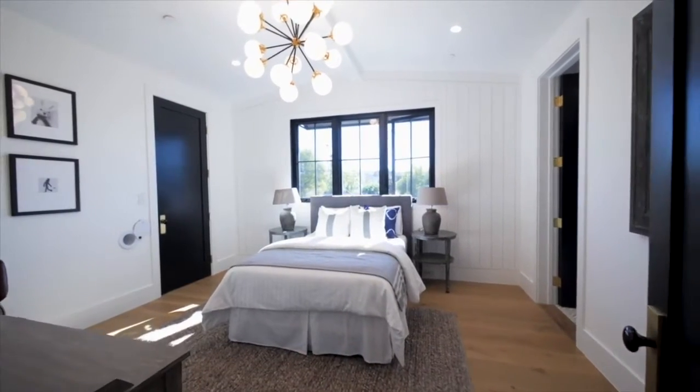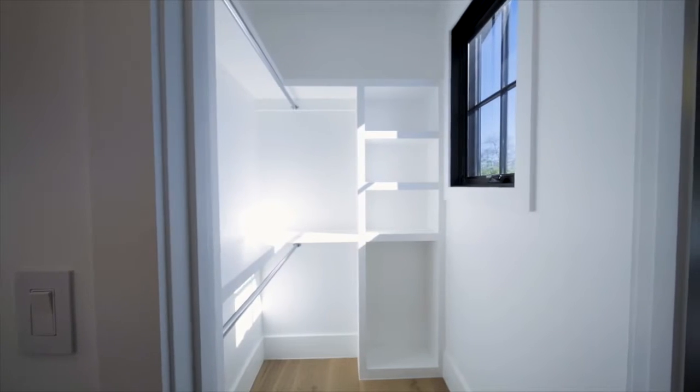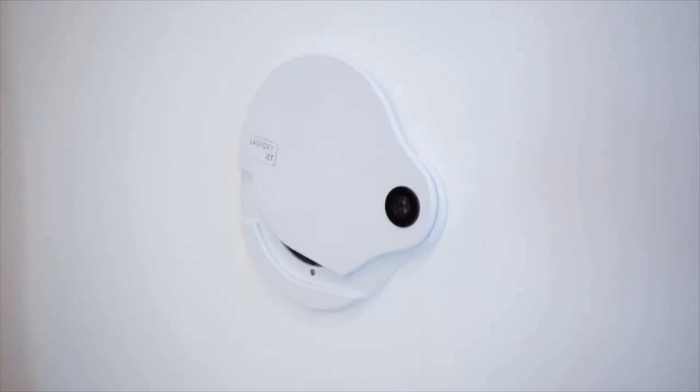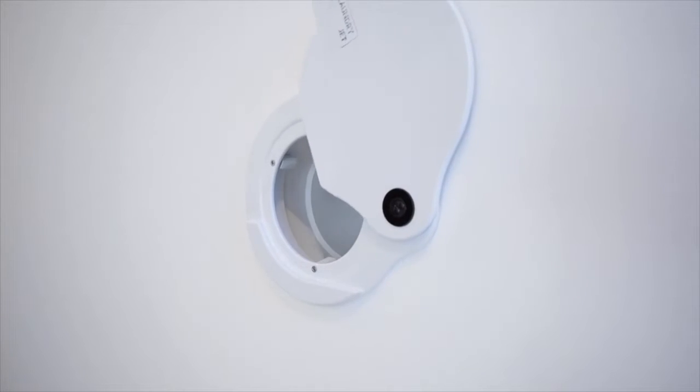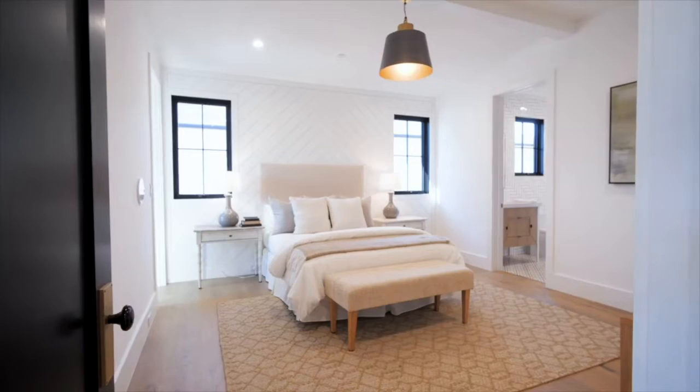Hi everyone. I'm with Natalie McKenna, who has been living in this beautiful home in Los Angeles since April of this year. I'm going to find out how it's been going, and maybe we'll actually throw some garments through the LaundryJet to show how it works.